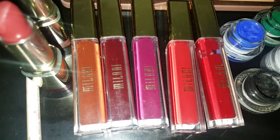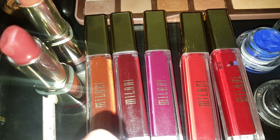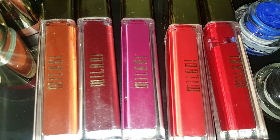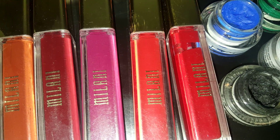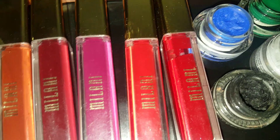To start off, I have Milani's Crush, which is the liquid lipstick here, and it's a part of the Amore Matte Lip Creams. This is Milani's Flirt, number two. Embrace is number three. The fourth one is Desire, and the fifth one is Romance.